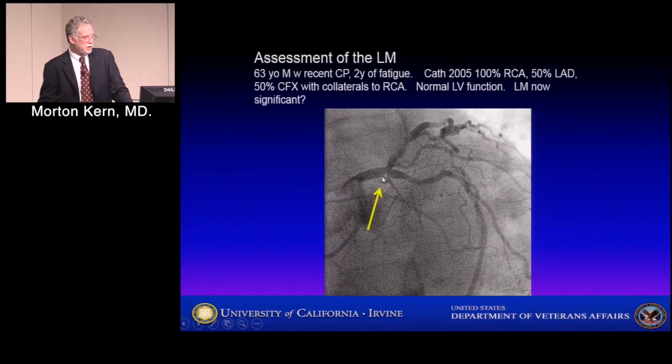Here's another helpful example — a patient with a moderate LAD, 63 years old, with chest pain and a couple years of fatigue. He had a right coronary occlusion in 2005, some mild disease in the LAD, mild disease in the circumflex, normal LV function. Could the chest pain be due to the right coronary artery occlusion and collaterals, or could it be due to a left main stenosis? You could do FFR. IVUS would give you the anatomic information but not the physiologic information — that's exactly right.